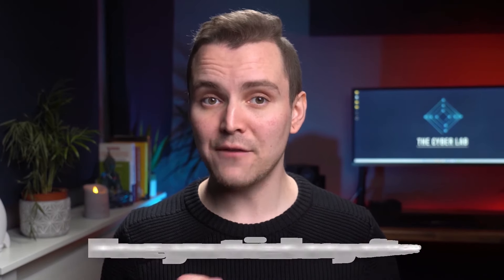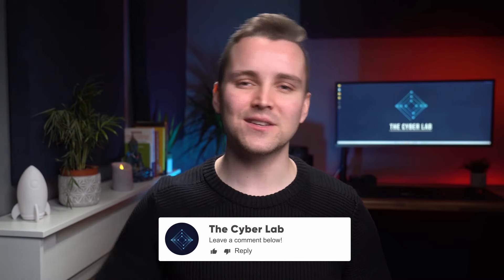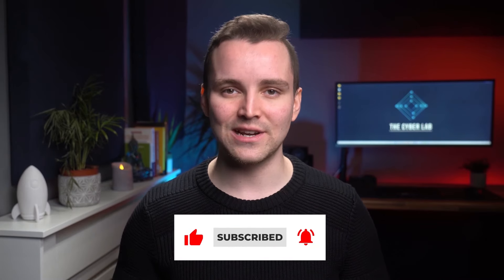We hope this video will help you decide which note-taking app is the right choice for you. Now, we'd love to know — have you tried any of these apps? Which one are you going to download? Let us know in the comments. And if you enjoyed this video, don't forget to give it a like and be sure to subscribe to stay up to date on new releases. And if you like more content like this, check out the other videos on our channel.